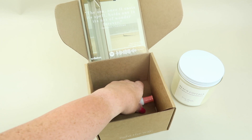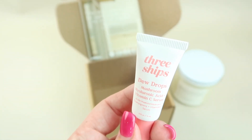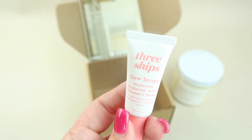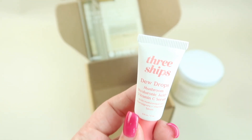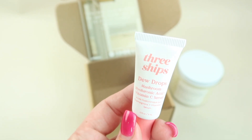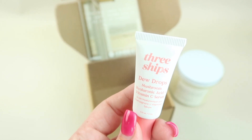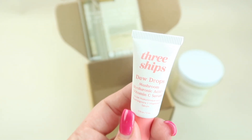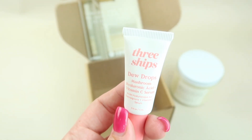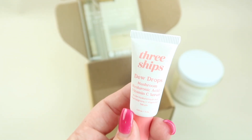Now let's see what our free item is. This is Three Ships Dew Drops Mushroom Hyaluronic Acid and Vitamin C Serum — it has a $12 value and this is a deluxe sample. It was the winner of Best Serum for Dry Skin in Self Magazine's 2021 Healthy Beauty Awards. It features tremella mushrooms as a natural source of hyaluronic acid to replenish moisture deep in the skin.